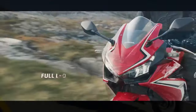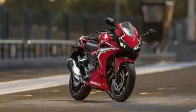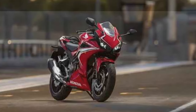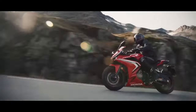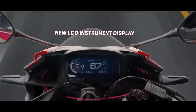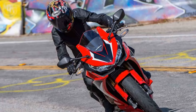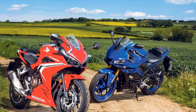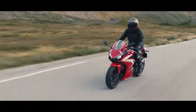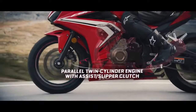Engine and Performance. At the heart of the CBR 500R lies a 471cc liquid-cooled, parallel-twin engine that produces a robust 50.4 horsepower and 31.7 pound-feet of torque. This engine delivers a perfect blend of power and efficiency, making it an excellent choice for riders of all skill levels. The bike's six-speed transmission offers seamless gear shifts, allowing riders to effortlessly navigate various terrains and road conditions. With a top speed of around 112 miles per hour, the CBR 500R offers an exciting ride that is equally comfortable for city commuting and longer highway cruises.